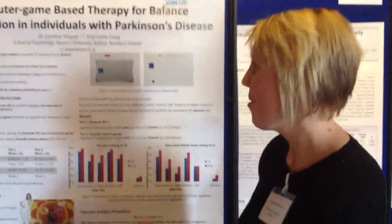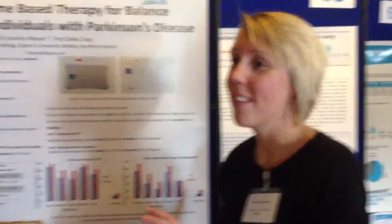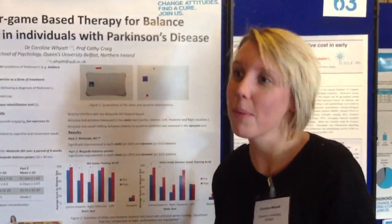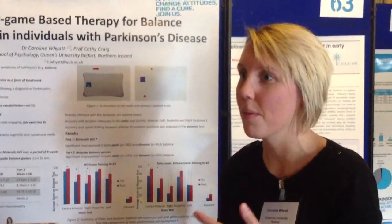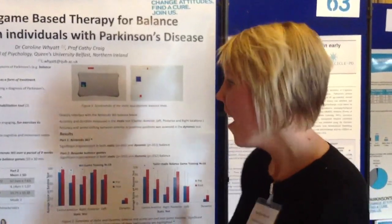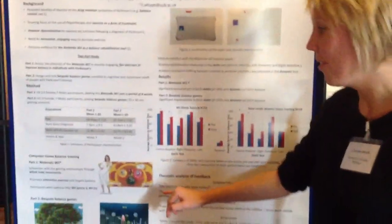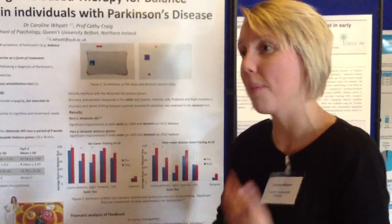Could you tell us more about this research? Of course, Victor. Essentially, we were interested in doing two things. First of all, seeing if we can use just the regular Nintendo Wii to help people with drug-resistant symptoms of Parkinson's such as balance. And then also we were interested in, well, if that does work, are we better maybe using bespoke balance games which are more sympathetic to the movement ability of people with Parkinson's.